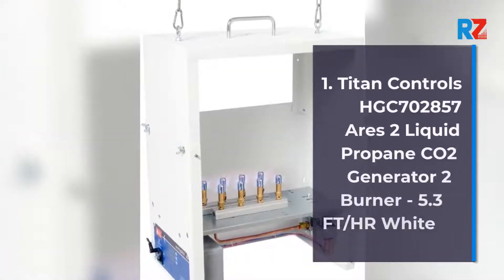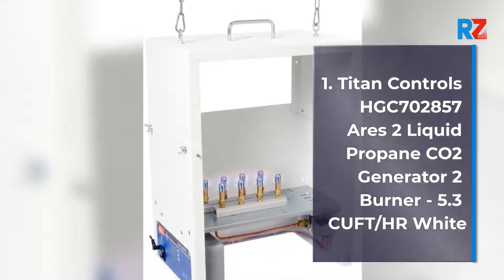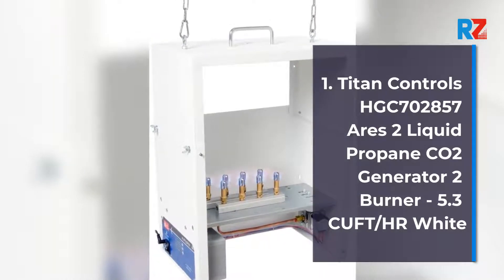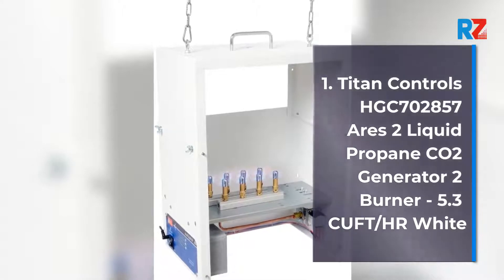1. Titan Controls HGC702857 URIES 2 Liquid Propane CO2 Generator 2 Burner, 5.3 CUFD-HR, White.